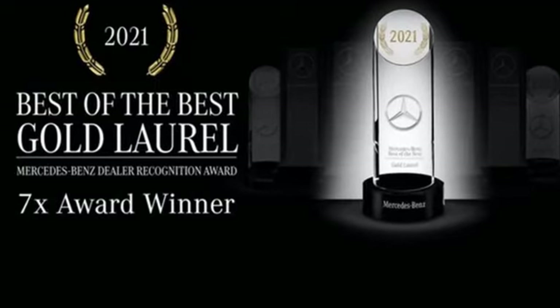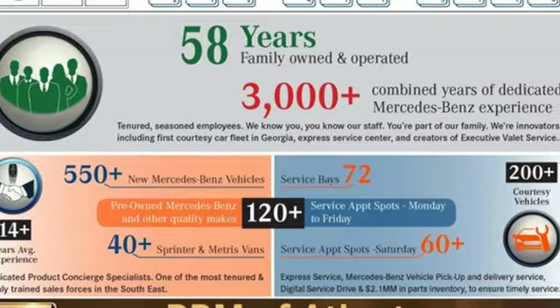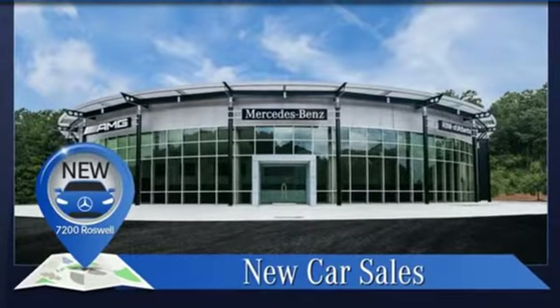Dual zone climate control. Streaming audio. Power tilting steering column. Wi-Fi hotspot. And automatic transmission. To get the best, get a Mercedes-Benz.